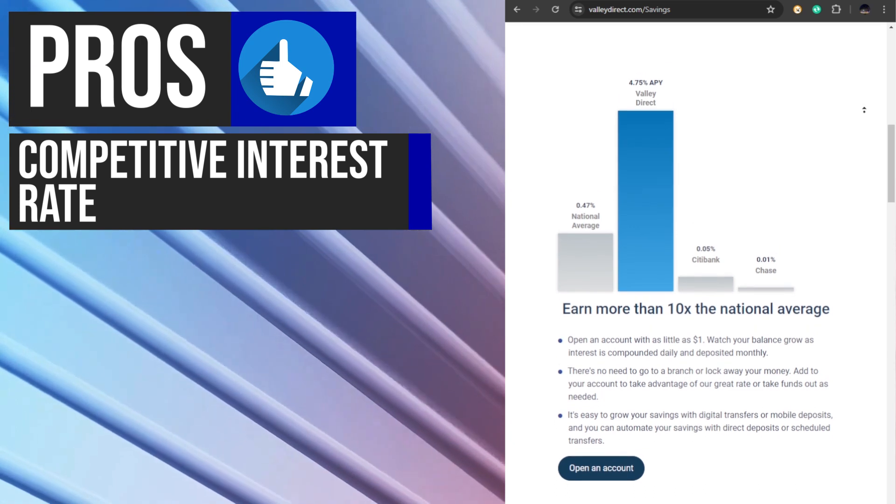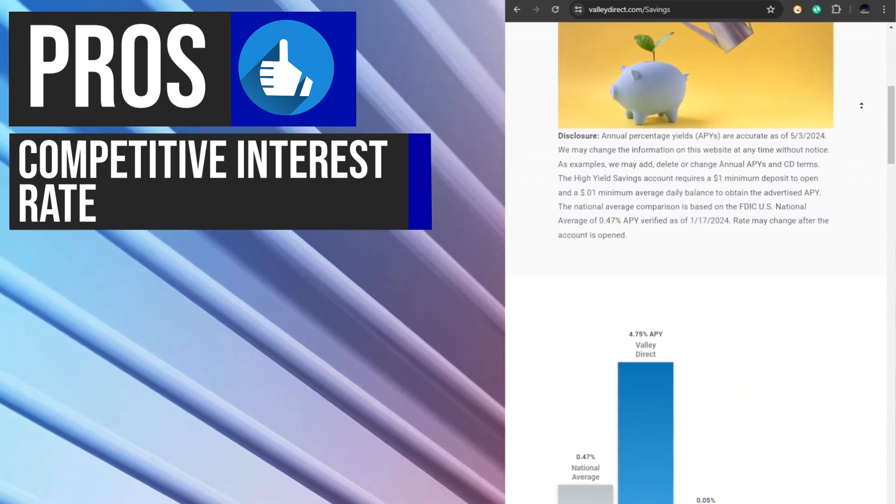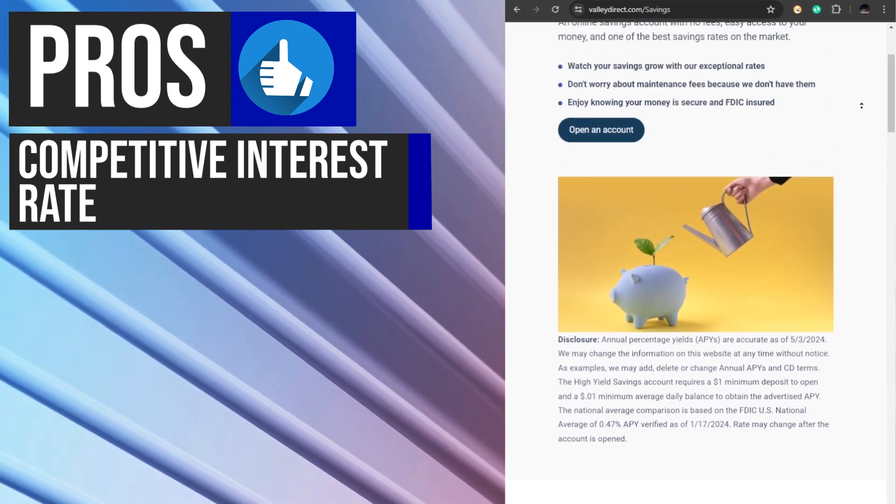Additionally, the high yield applies to all balances, ensuring that even small amounts deposited can benefit from the attractive rate.